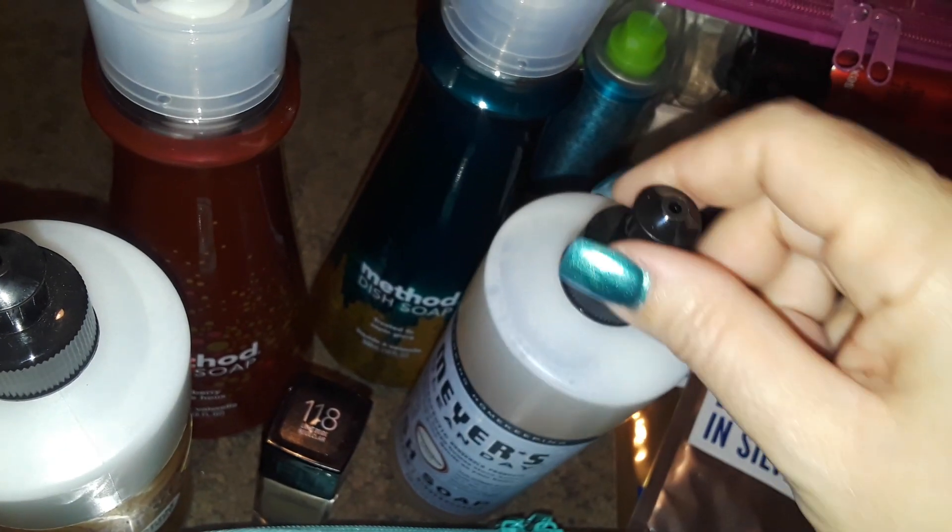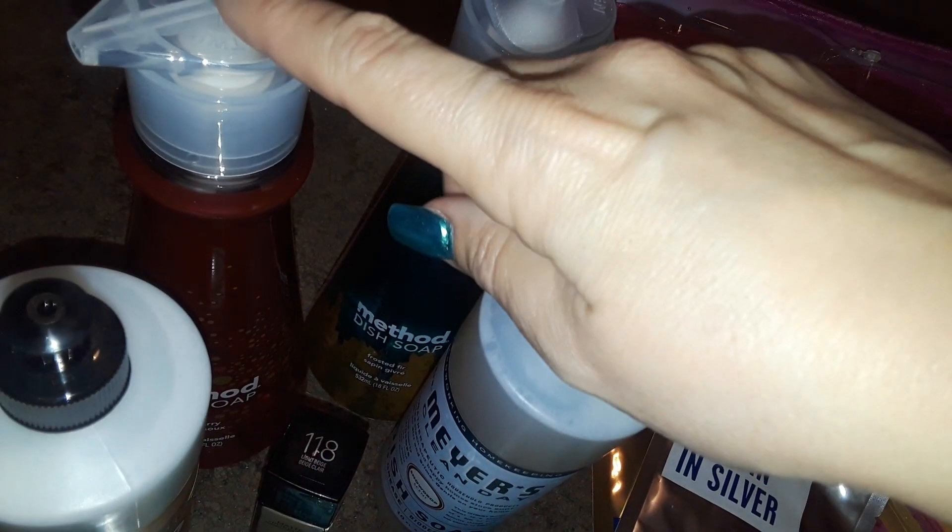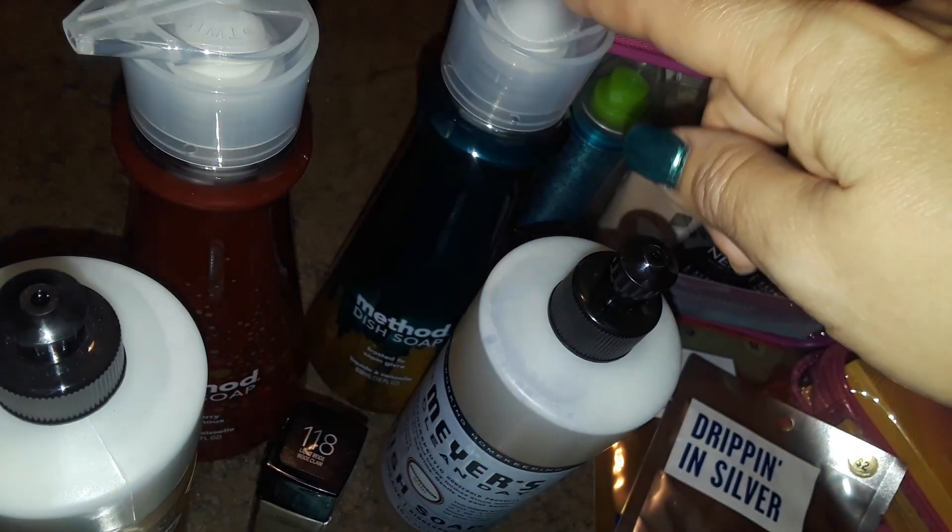Now the Mrs. Meyer's dish soaps, they're $3.99 each. And the Method ones are $3.99 each as well. But I believe I got the holly berry for $2.99. This one was $3.99. I guess it depends on what kind of scent they have or whatever the limited edition is.